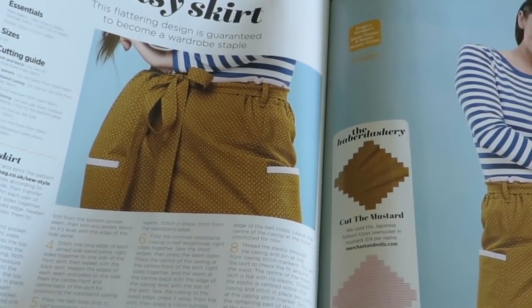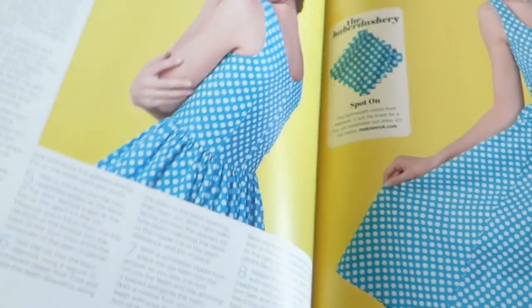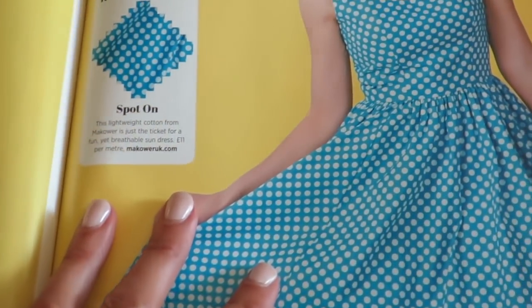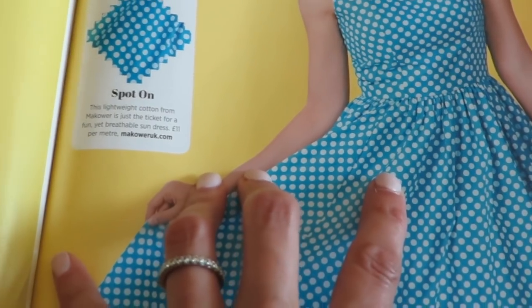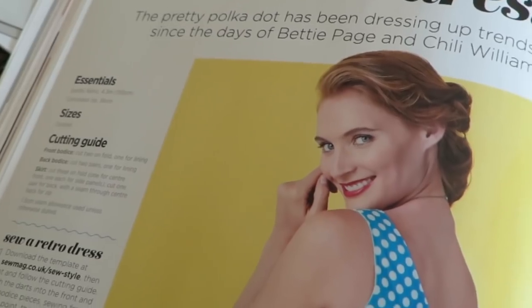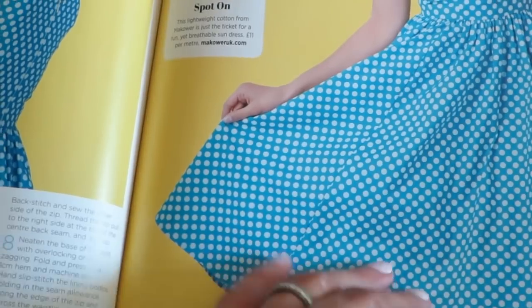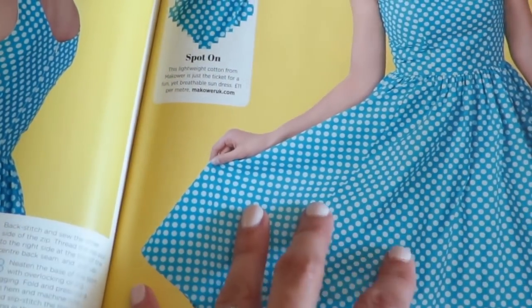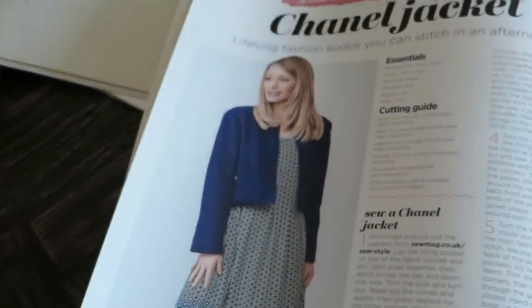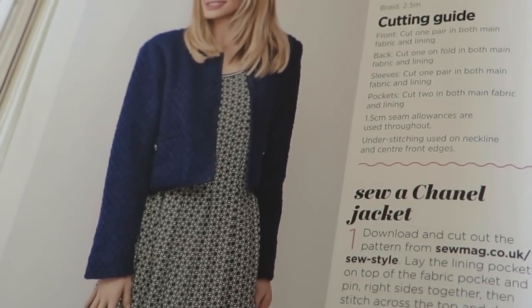Patsy skirt. We've got a Valentina dress — super cute, this is like fifties-looking. It's called Betty Page style — since the days of Betty Page and Chilly Williams. I know who Betty Page is though. I'm a big fan of fit and flare type dresses. The Chanel jacket — you're speaking my language. Yes please. And they have a pattern — I might have to check that out. One day I keep promising I'm going to make some, and I will.